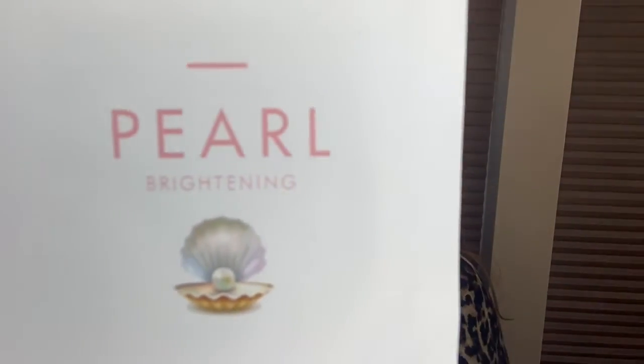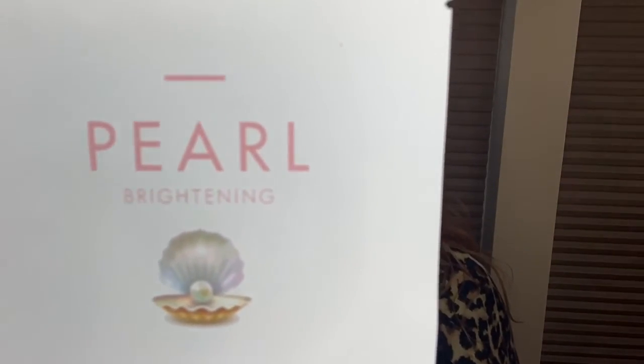Next up is a mask — the Pearl Brightening Face Mask. I haven't tried a pearl one before. It's a daily skin mask that helps brighten your skin. You wash your face, apply the cloth mask, leave it on for 10 to 20 minutes, then take it off and pat the moisture into your skin to keep that goodness inside.